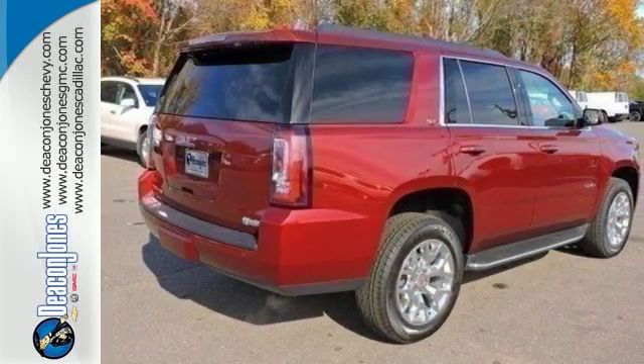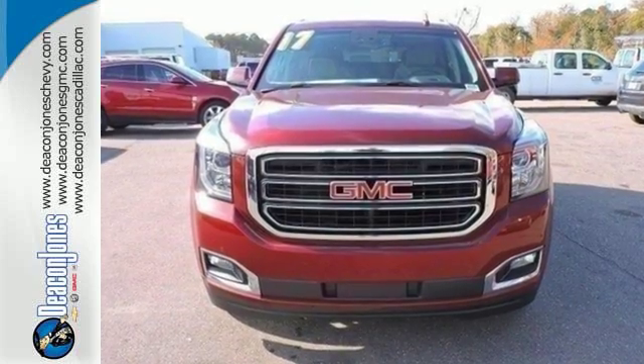The best ability for your next vehicle is capability. Come get it in this Yukon.